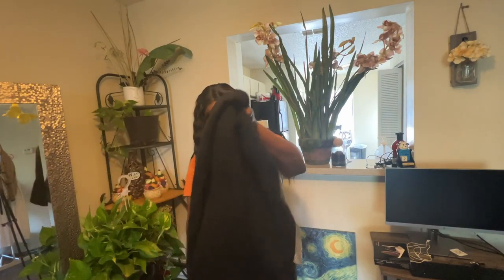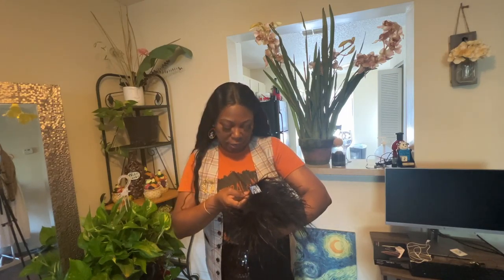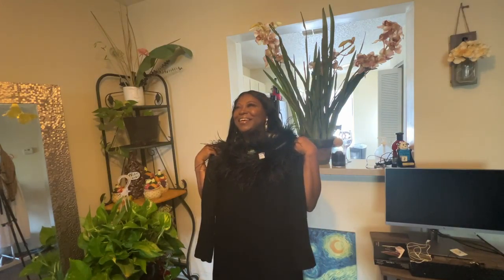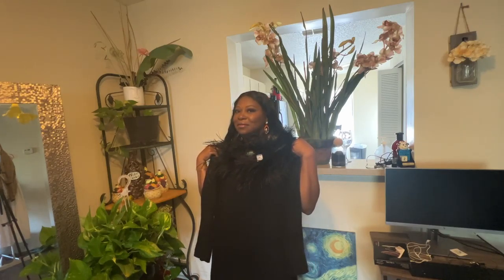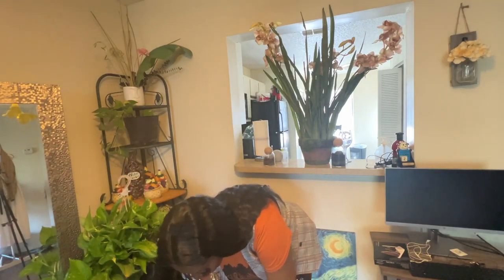Look at this — I cannot wait for winter because I am going to rock this dress. It is a Ralph Lauren dress. It's black, it's long, and it's feathers. You cannot beat this. I'm gonna have my platforms on with it and put a belt on. I just love it — I think it's so cute and I cannot wait to wear it.